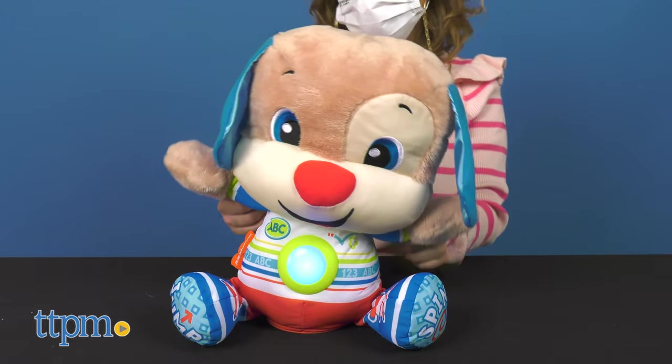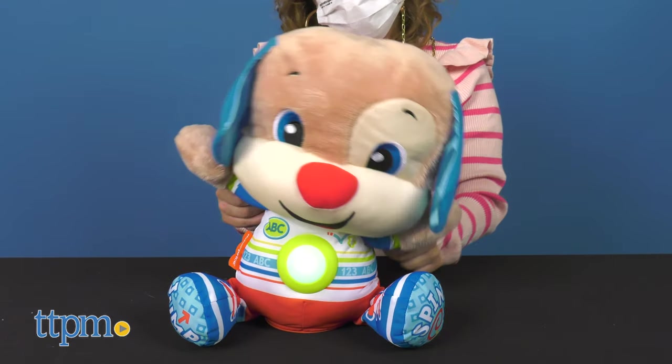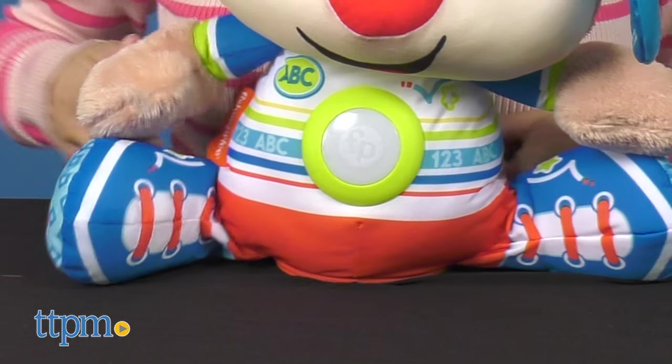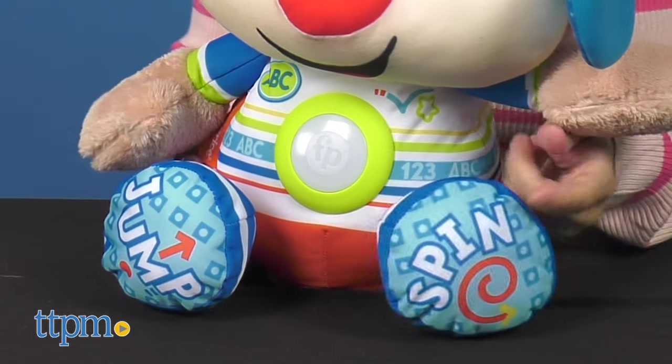This big puppy features motion-activated songs, sounds, and phrases to encourage toddlers to get moving. Press the light-up belly or move puppy around to activate all the different features.